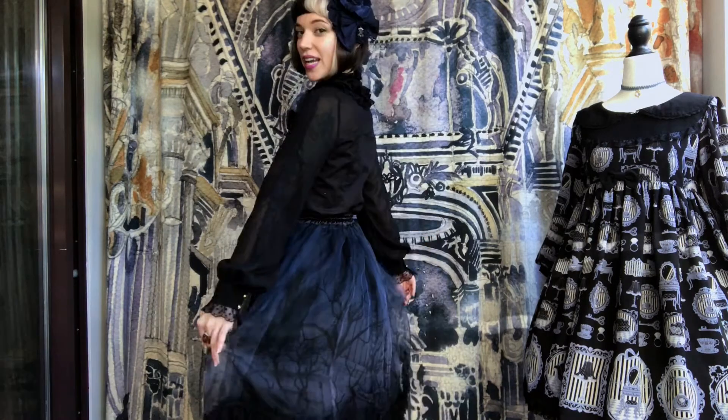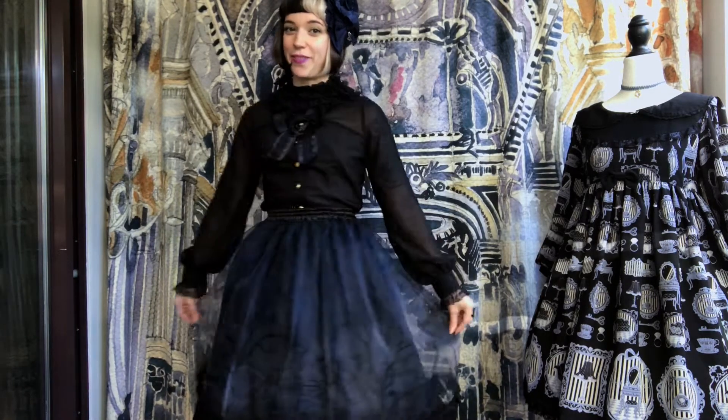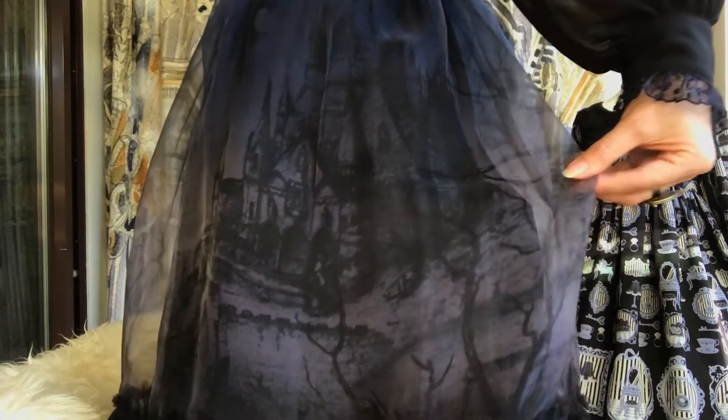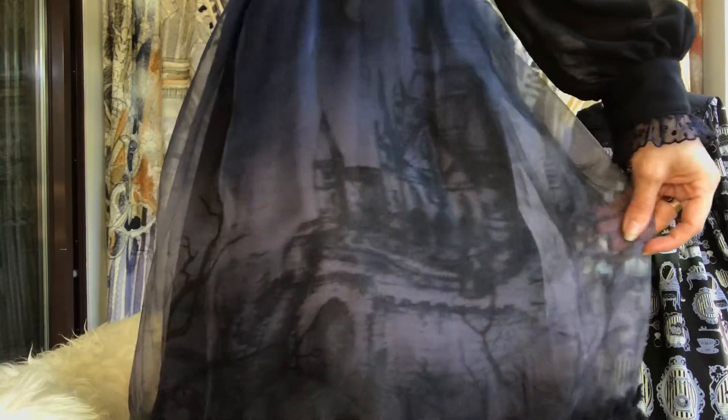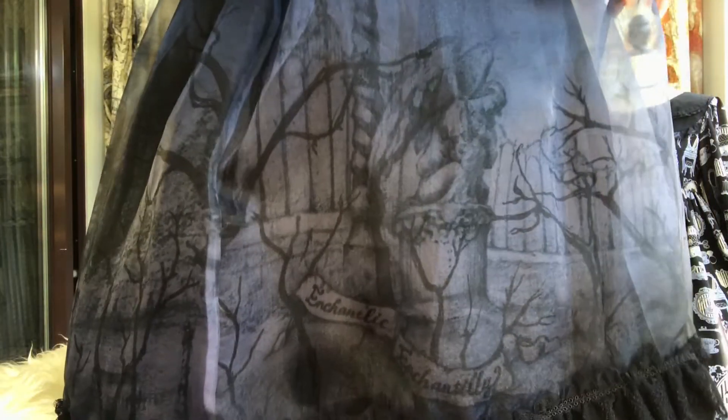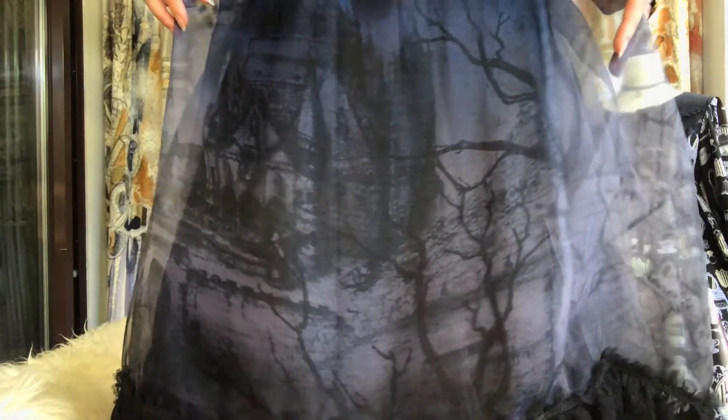So we've got more navy here with this overskirt by Enchantic Enchantely. It is a super stretchy elasticized waist so you can wear it over pretty much anything, and it's a really light organza fabric. It's a little bit more mature of a look. The print features a delightfully spooky castle, some dead trees, and some kind of grotesque statue. It's like a haunted Downton Abbey.